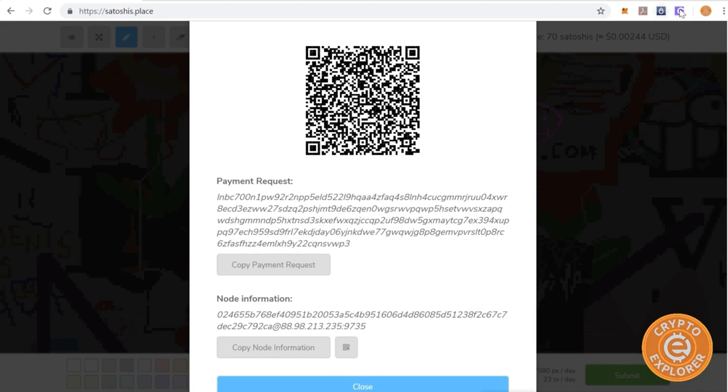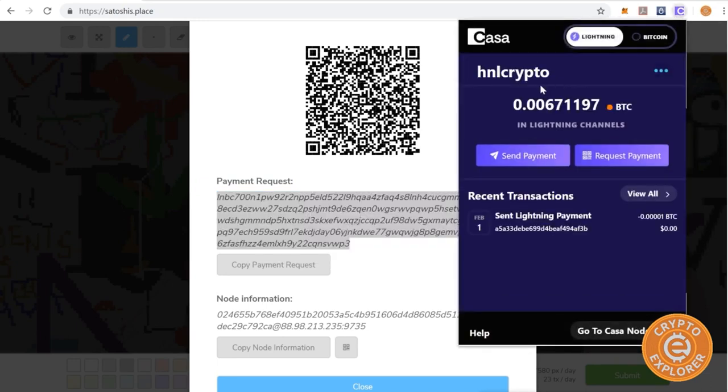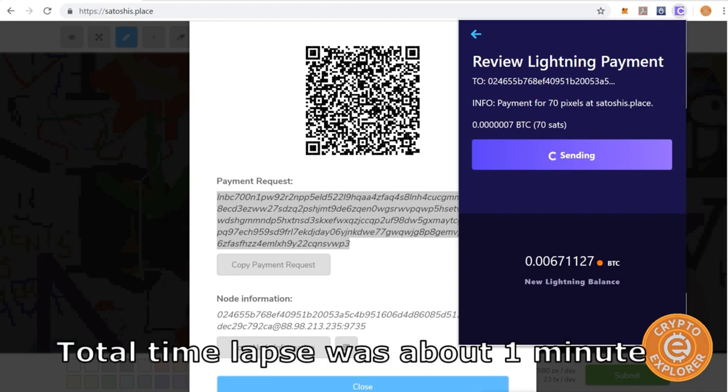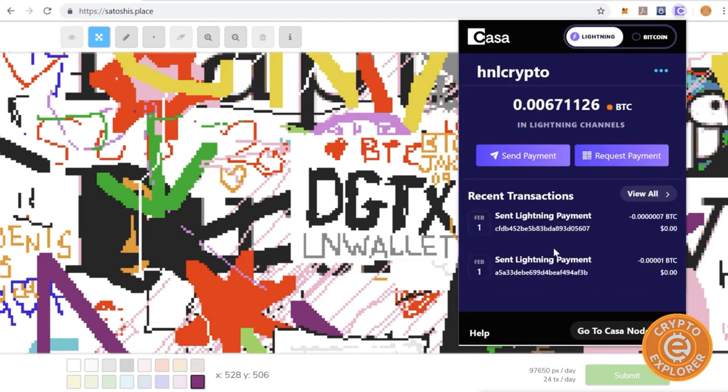Here's the payment request — I'm going to copy this and open the extension. Click Send Payment, paste it, then click Review Payment. There you go — click Confirm Send. And it says 'Lightning payment sent!' I can choose to open a channel but I'll just click Done. Now let's go back to Satoshi's Place and refresh.